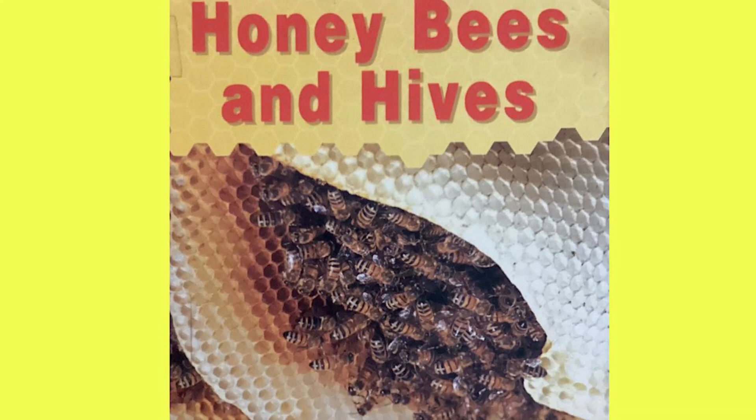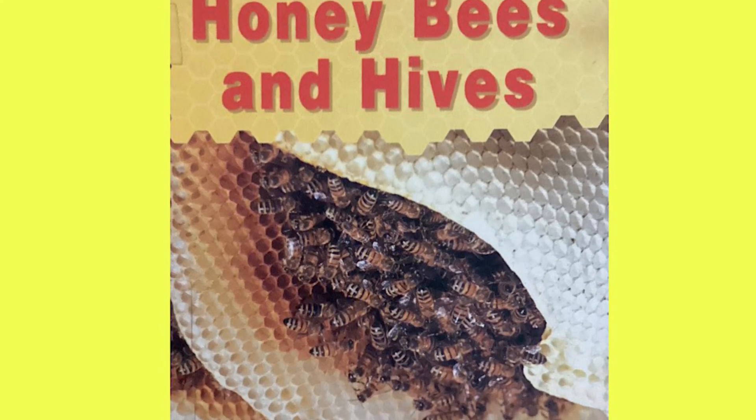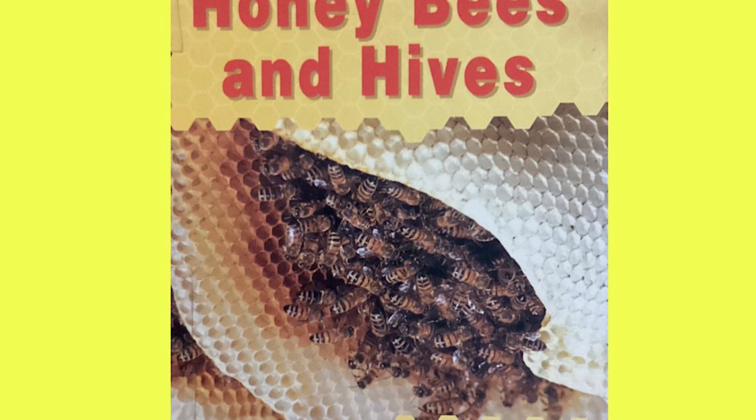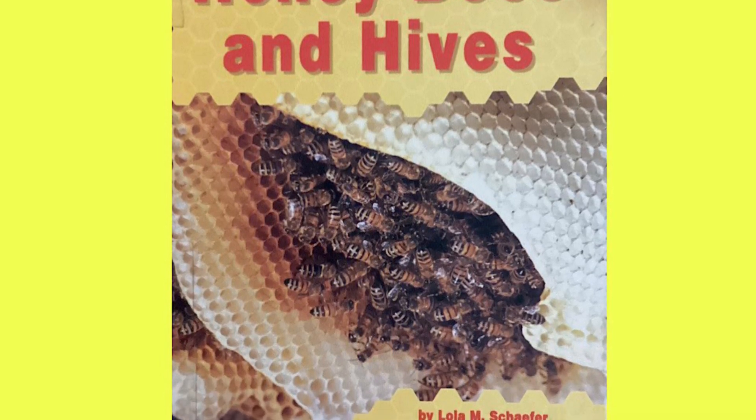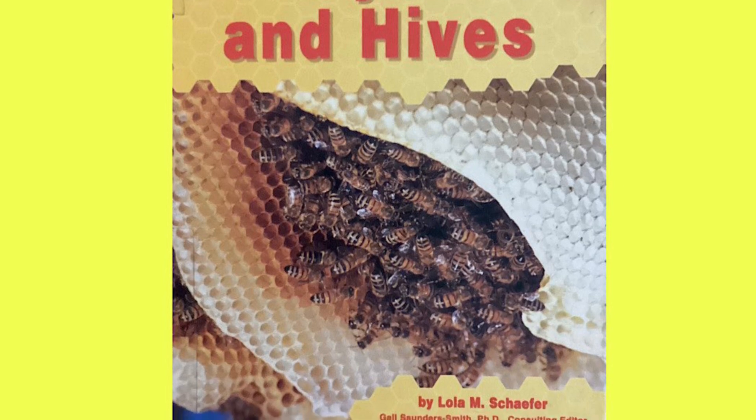Welcome back to Reading is Life, where we practice our reading skills and grow our minds. Today we will be reading Honeybees and Hives by Lola M. Schaefer.